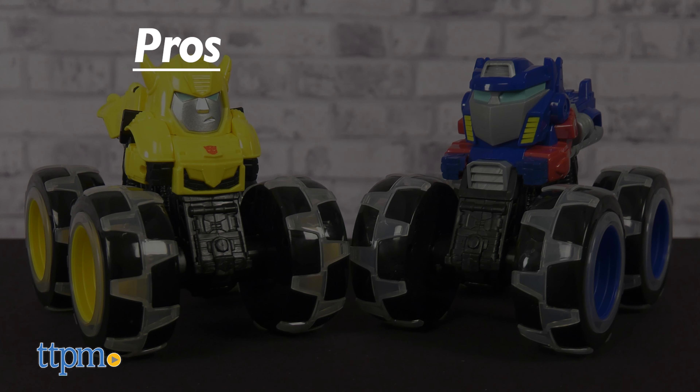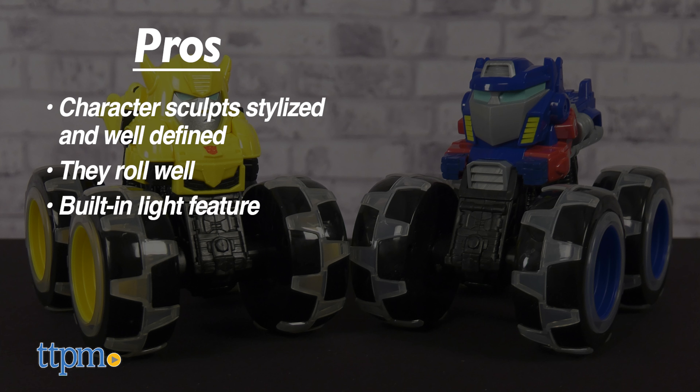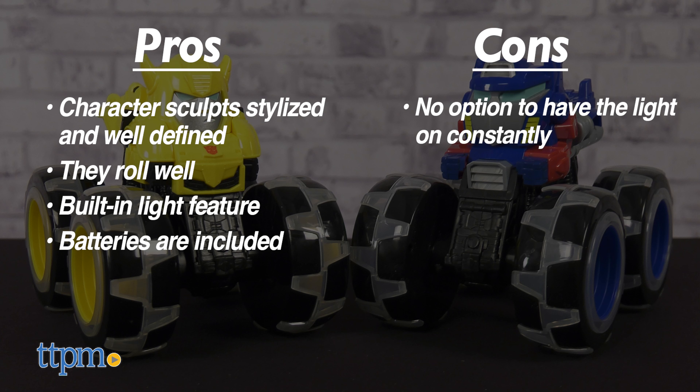The Monster Treads Optimus Prime and Bumblebee have some nice pros. The character sculpts are stylized and well-defined. They roll well, have a built-in light feature, and batteries are included. The only con is that there is no option to have the light be constantly on. Regardless, they're still simple and fun toys for young Transformers fans.